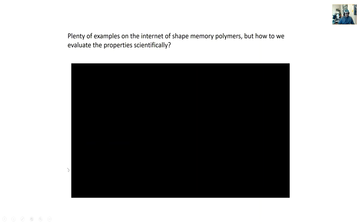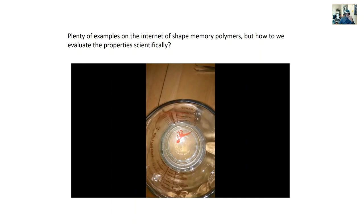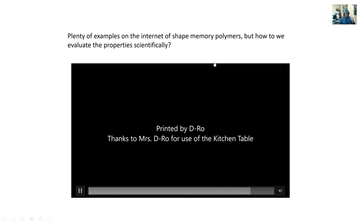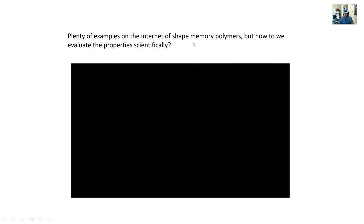Here's a fun demo with a little PLA dinosaur - the same PLA used for the spring. I heat it up, bend the dinosaur's tail, cool it off, and then it springs back. The question as engineers is: how do we actually evaluate these properties scientifically? You do that with a standard tensile test.